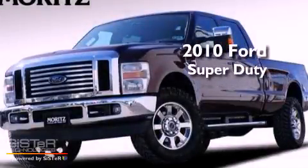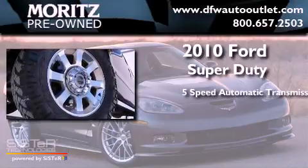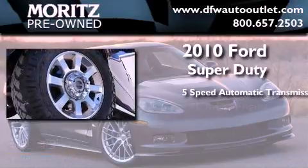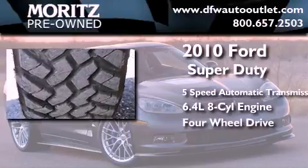This is a 2010 Ford Super Duty. This truck has a 5-speed automatic transmission, a 6.4-liter V8, and the added capability of 4-wheel drive.